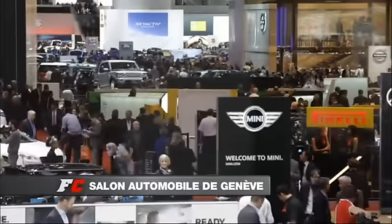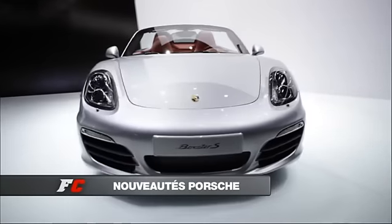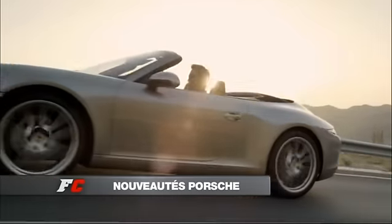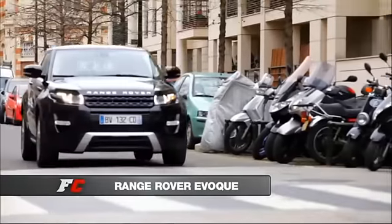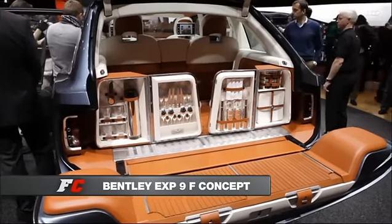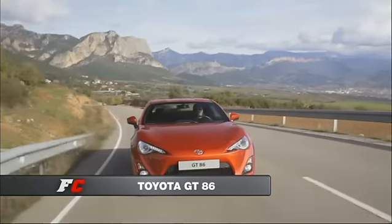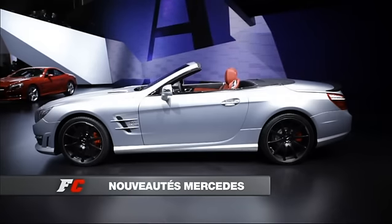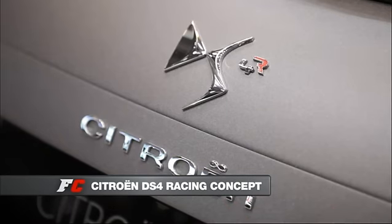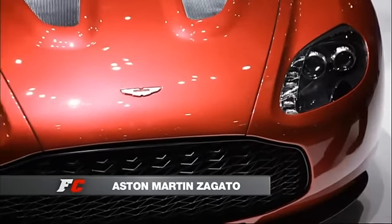This week in Fast Club, we will show you all the most beautiful features of the Salon Automobile de Genève. We will start with Porsche, who reveals the very successful new Boxster and a cabriolet version of the famous 911. You will then see the Range Rover Evoque, and we will visit Bentley who presents an incredible 4x4 concept, the EXP9F. You will see a festival of world premieres: at Toyota with the GT86, at Mercedes with the extravagant SL63 AMG and the long-awaited Classe A, at Citroën with the DS4 Racing concept. And we will end with the beautiful Aston Martin Zagato. Fast Club, all on W9.